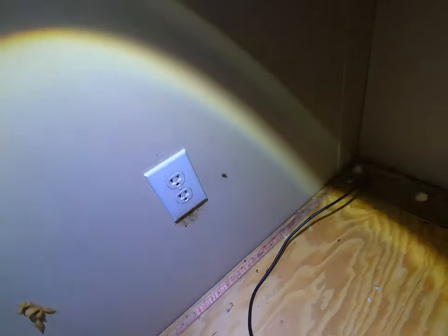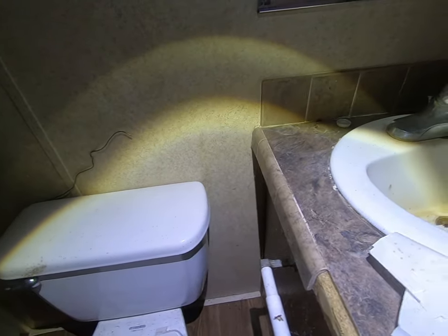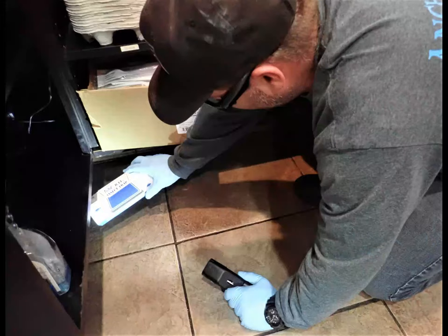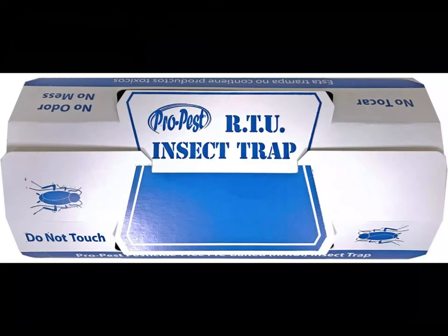We've got a few more of these placed, but let's just take a look at one more. This is in the back bathroom, placed on the floor right around the commode. Same situation — a huge number of insects. We know where to concentrate our efforts. A professional puts these traps in places to help figure out what's going on. The JF Oaks ProPest RTU Cockroach Trap belongs in the hands of every single PMP.